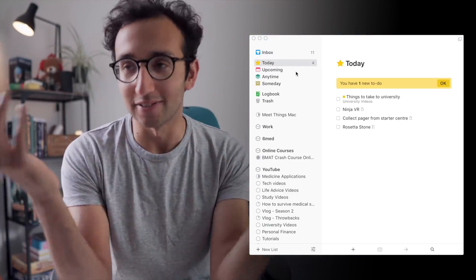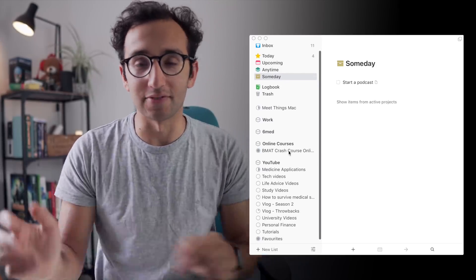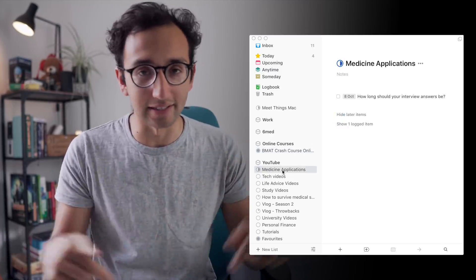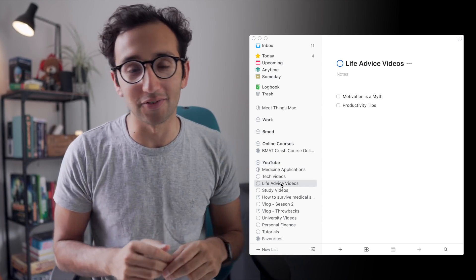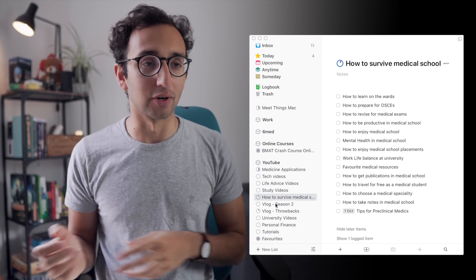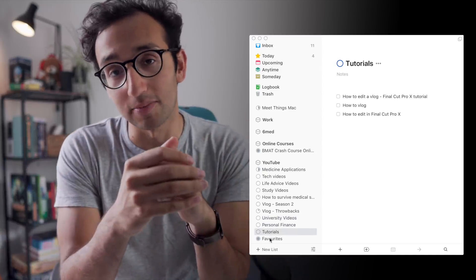The to-do list app I use is called Things. Yes, it's expensive, but I have zero qualms about paying for software I use daily — especially software that saves me time. I've really fallen in love with Things and the Getting Things Done approach to productivity. Things is a beautifully designed to-do list where you can add anything: an inbox, a someday list, a today list, and different areas of your life. For example, YouTube videos is one area and my medical work is another.